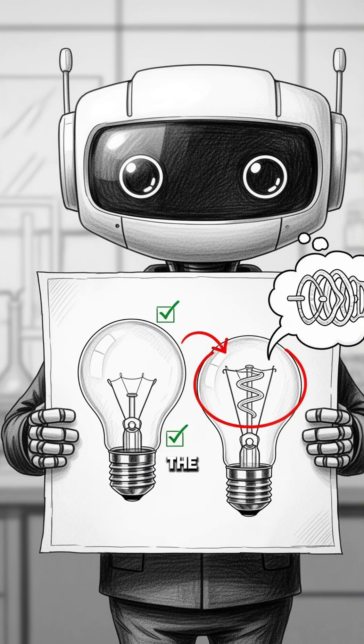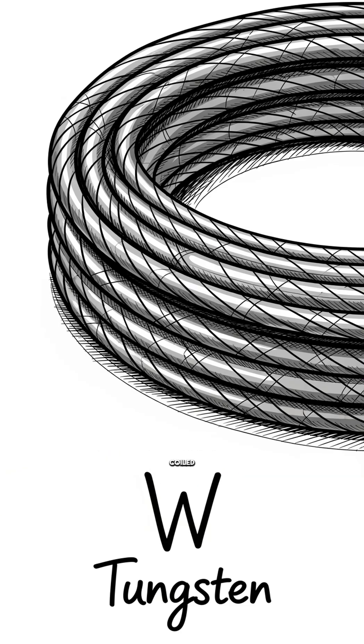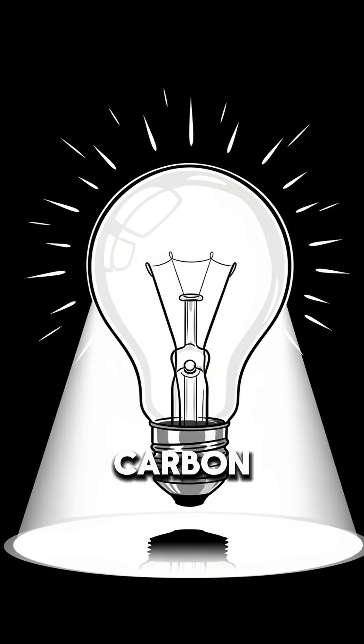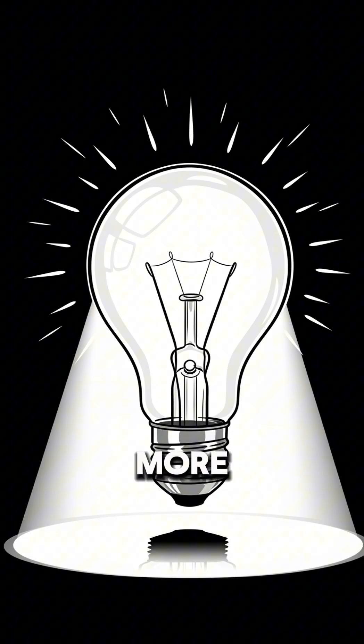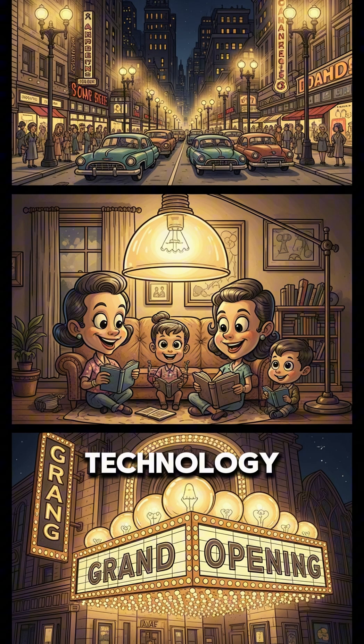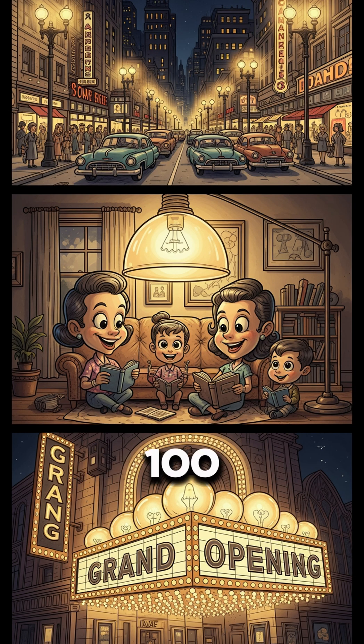It kept the glass bulb and the screw base, but completely replaced the filament. It suggested using a thin coiled wire made of tungsten. Why tungsten? Because it has one of the highest melting points of any element — over 3,400 degrees Celsius. You can run it way hotter than carbon, and hotter means brighter light, way more efficient light, and a much, much longer lifespan. It's the exact same technology that powered our world for the last 100 years.